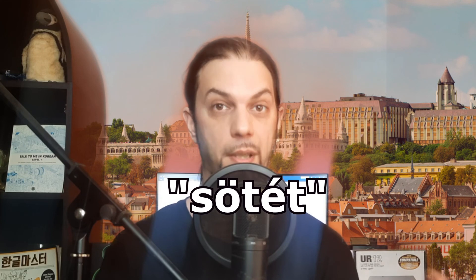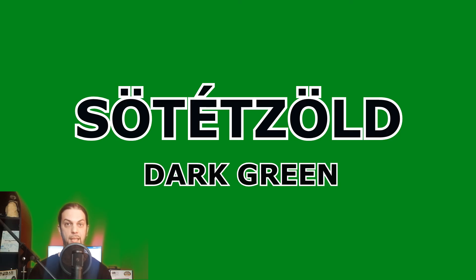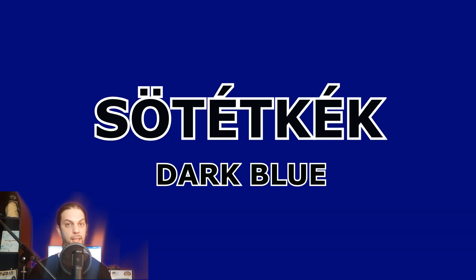If you want to say that a color is dark, you have to put the word sötét before the color and write it together. Dark green is sötétzöld. Sötétzöld. Dark blue is sötétkék. Sötétkék.